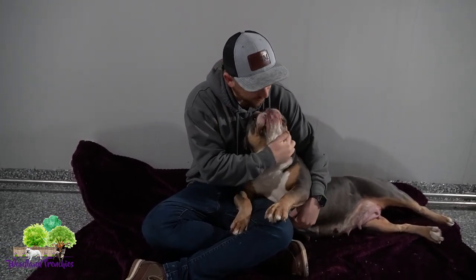If you go to Woodland Frenchies and click our nursery. So if that's something you want to get a head start on and put a deposit down, we already got one deposit on her litter already.